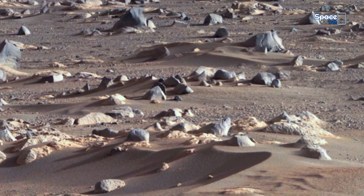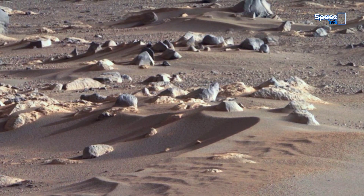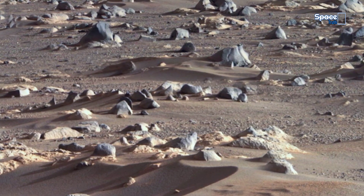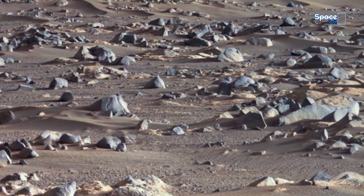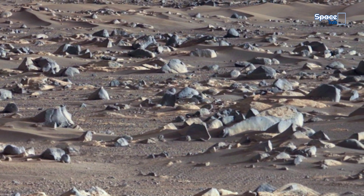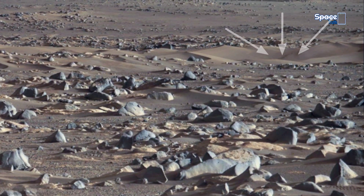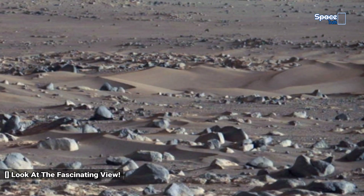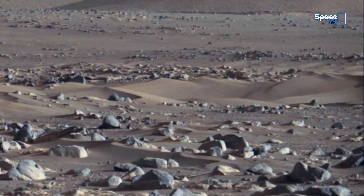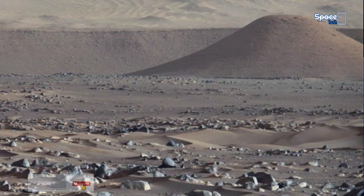Take a look at the fascinating geological features of Martian rocks and sands. Thanks for watching! If this video made you curious and gave you a new view of Mars, please like, share, and subscribe to Space Truth.